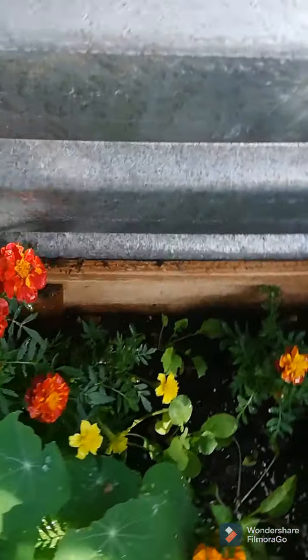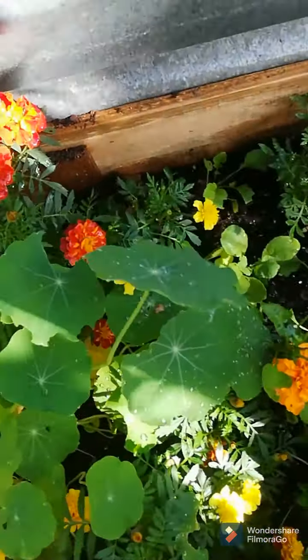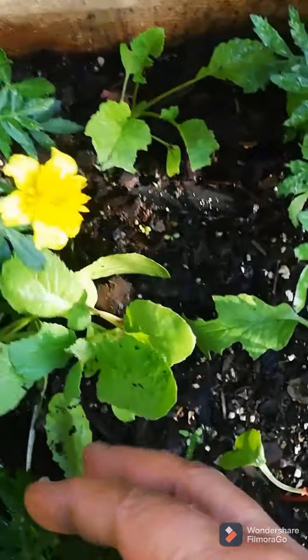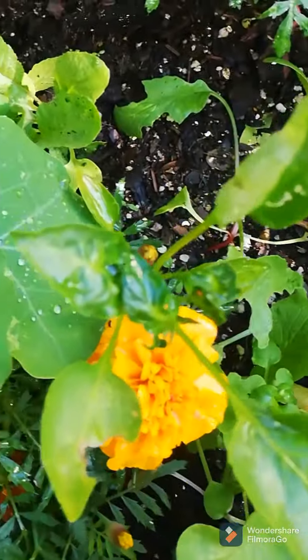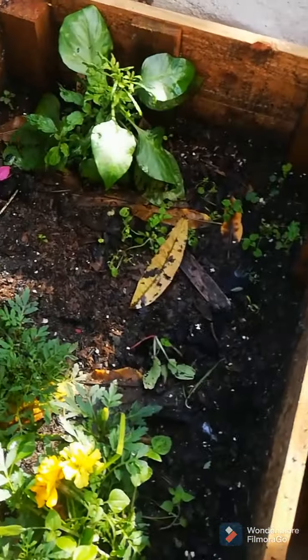This bed actually gets a lot of rain. So here we have some marigolds, some nasturtiums, and a little pepper plant that's not doing too well. But what I did do is I planted some radish in here and they are looking good — some beautiful radish growing. More marigolds, more zinnias, and then another pepper plant I believe.